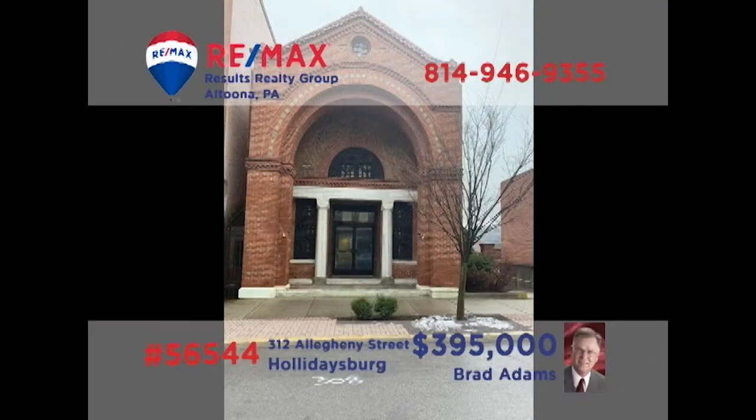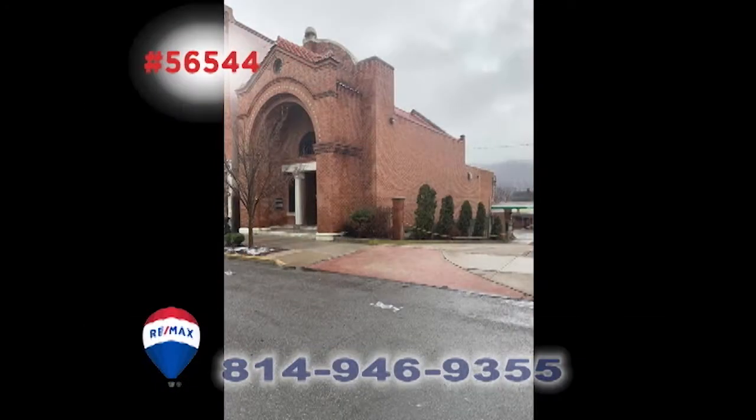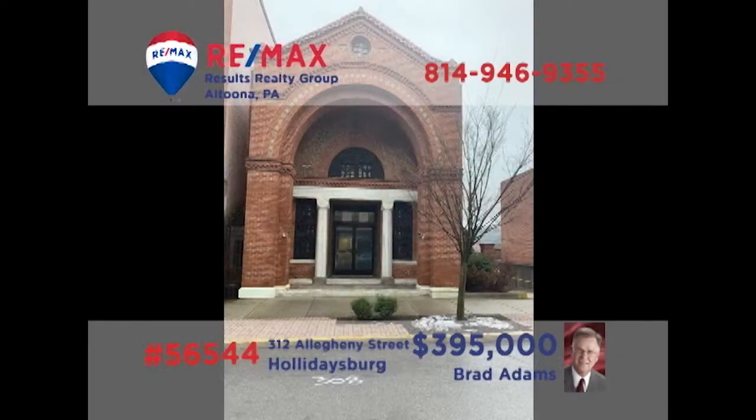Brad Adams presents a unique investment opportunity in Holidaysburg. This former bank building, located near the Diamond Shopping District, features nearly 3,500 square feet of space. In addition, you'll find a functioning drive-through window and 12 off-street parking spaces. Whether your business is professional or service-oriented, this could be the perfect opportunity for you. Contact Brad for all the details or to take a tour.